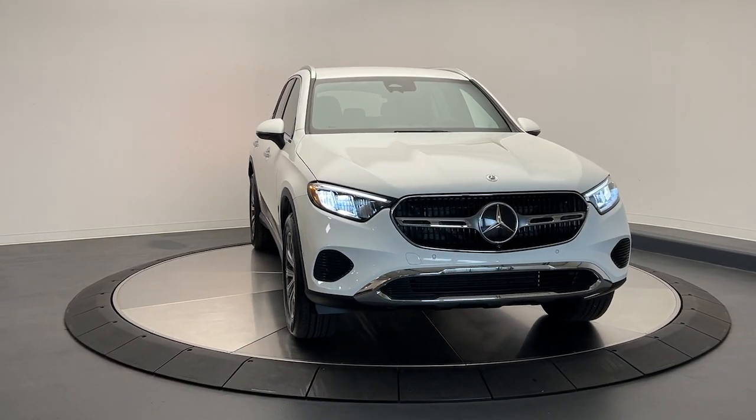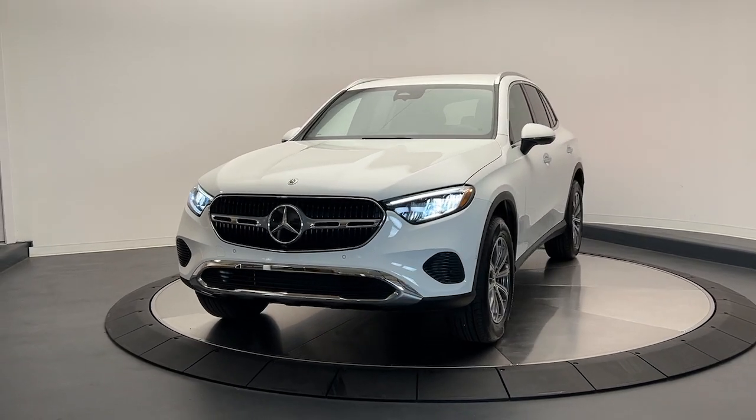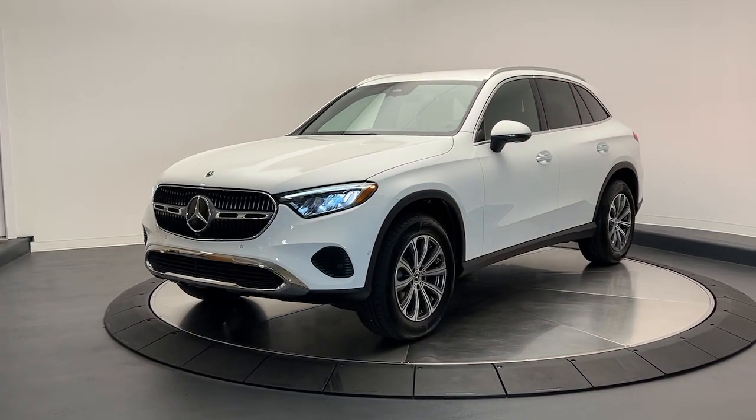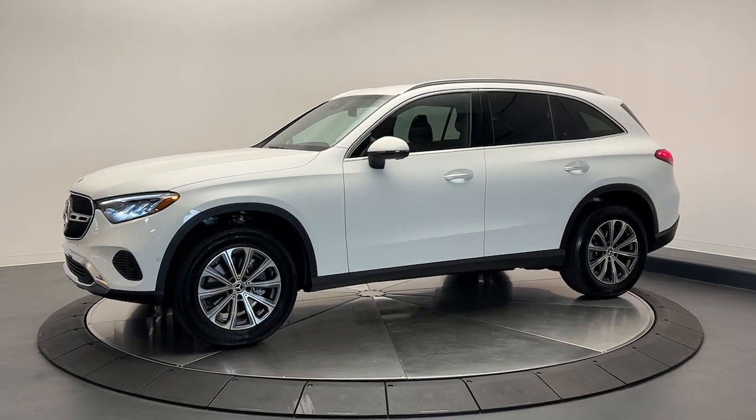Go home happy with the 2024 Mercedes-Benz GLC. Here's a sensuously styled GLC 300 that's ready to infuse your driving life with luxury and capability.